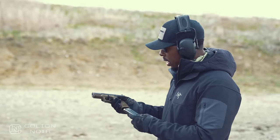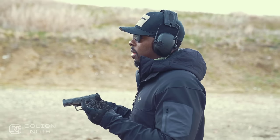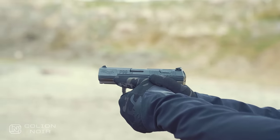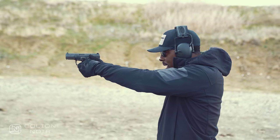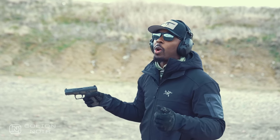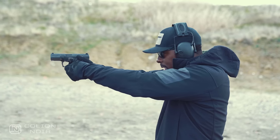You get 15 rounds in a relatively small package - about a little bit smaller than a Glock 19. As for recoil - I just don't notice it. It's not like it's the lightest recoiling gun in the world, but I don't notice the recoil at all. I enjoy shooting the gun - that's really what it is.